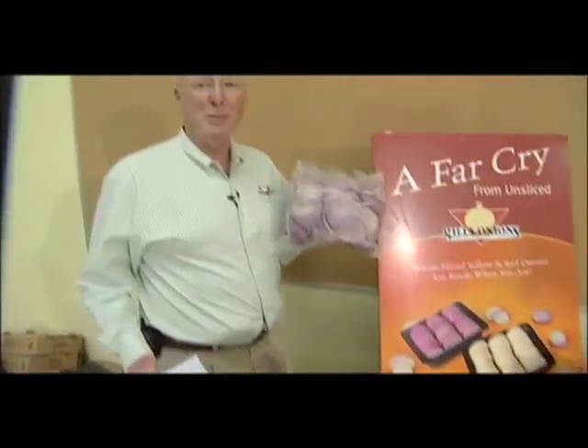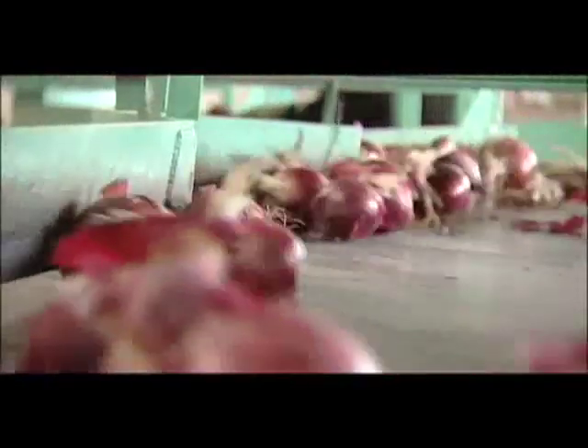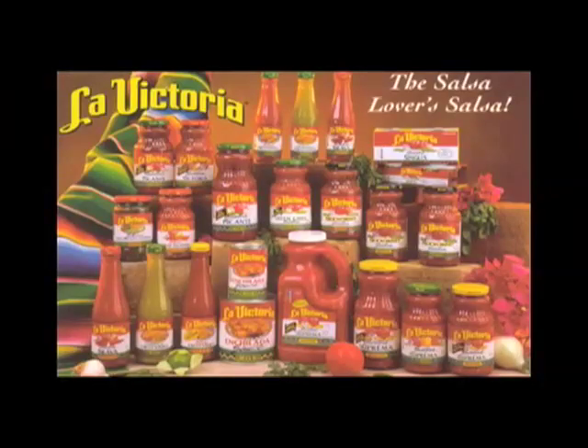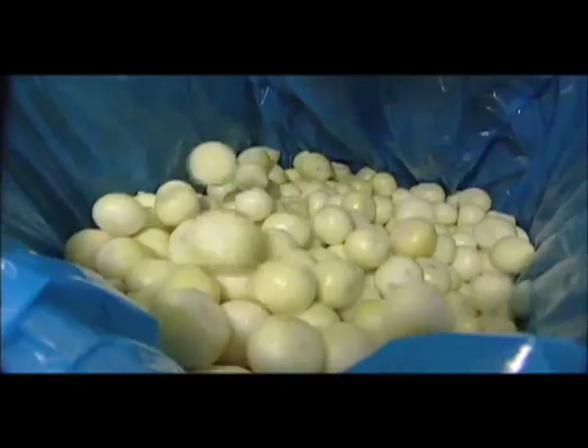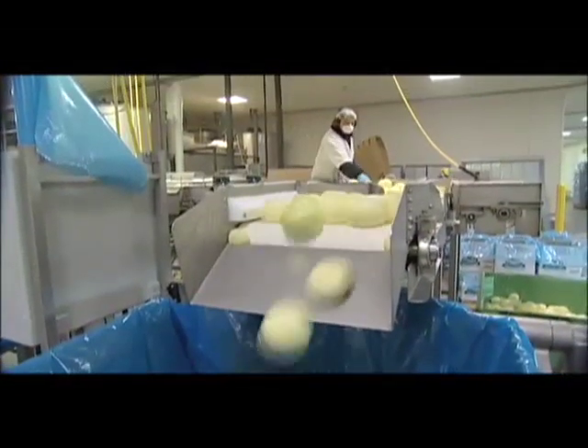Our motto here at Gills Onions is: if you're still cutting your own onions, it's a crying shame. Gills Onions started in about 1983, almost 25 years ago, and started peeling onions for our first customer. We started with growing peppers for them and they wanted to go from dehydrated onions to fresh cut onions. Today, the folks at Gills peel and cut more than 5,000 truckloads of onions a year at their state-of-the-art facility in Oxnard.